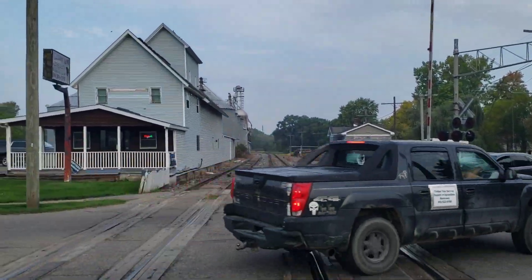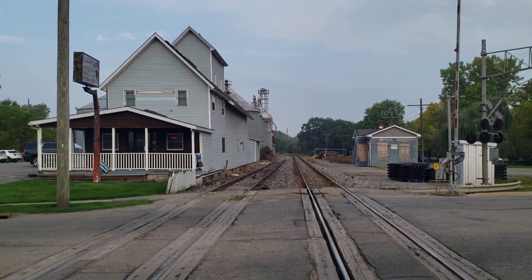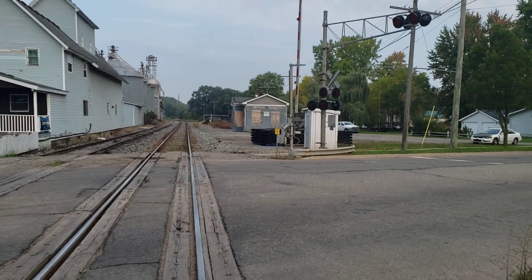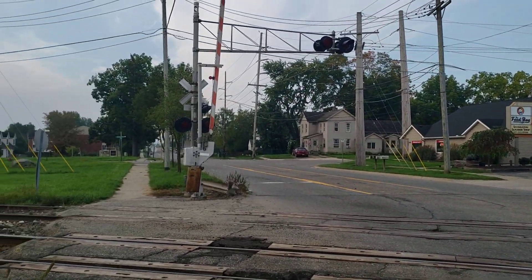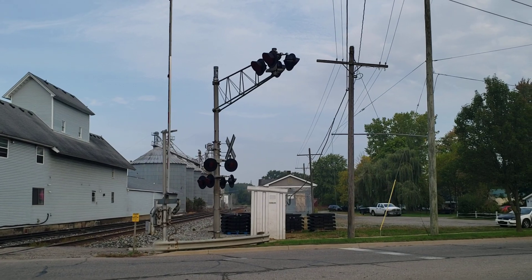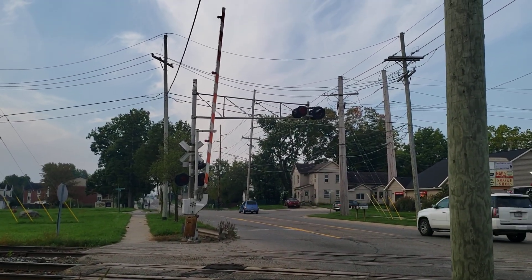Heading west there's a curve — the tracks curve and continue eventually towards more crossings, towards Nicholson Road, I think that's what that other crossing was called. So this was the South Grand Avenue Railroad Crossing in Fowlerville, Michigan — pretty neat stuff. I've got to get this crossing in action sometime for you crossing enthusiasts out there.